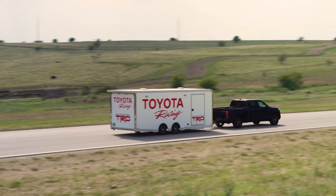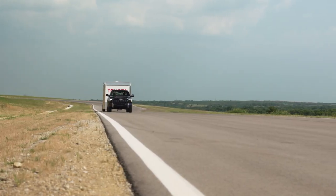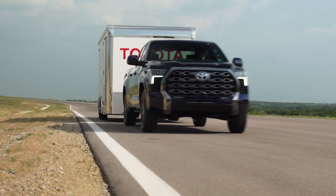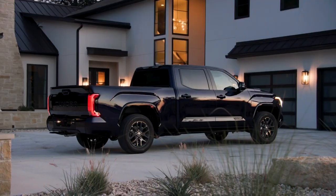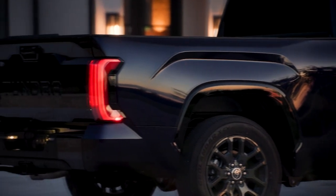If you can do without the electrified drivetrain, the Tundra starts at a shade under $40,000 — about the same as a Ram 1500, and a few thousand more than a Ford F-150. To improve its road holding, the Tundra now gets proper coil springs at the back, rather than the outdated leaf springs you used to get. Handling and ride comfort are both improved.